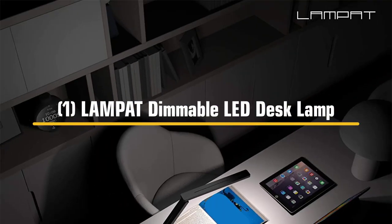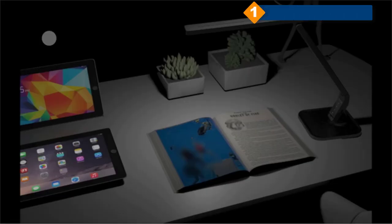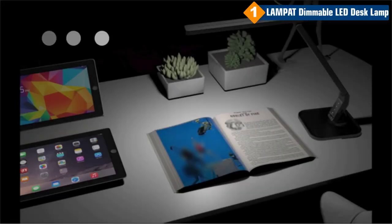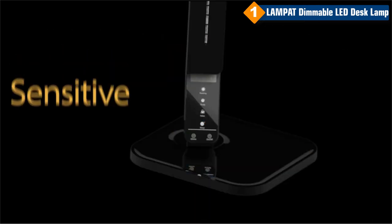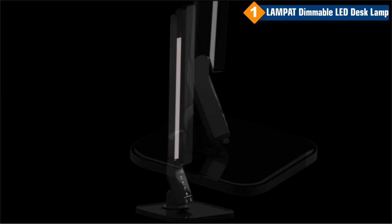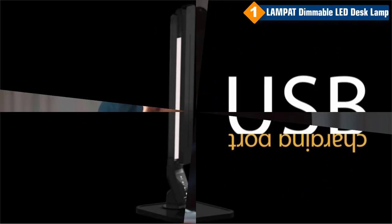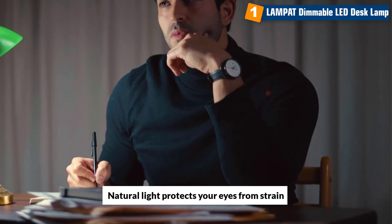Number 1: Lampette Dimmable LED Desk Lamp. The Lampette Dimmable LED Desk Lamp is the perfect light for your home office or study, with 4 lighting modes: reading, study, relaxation, and bedtime. The touch dimmer makes it easy to adjust the light level, and you can customize the perfect light for any task. The USB charging port helps you charge your device while you work, and the natural light protects your eyes from strain.